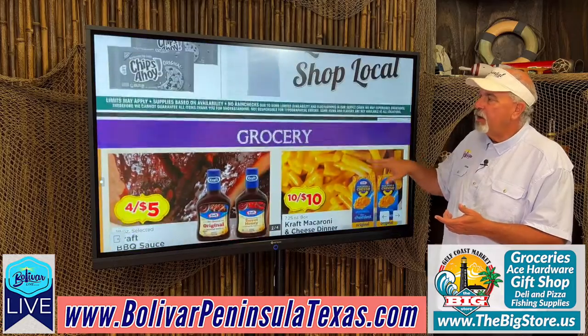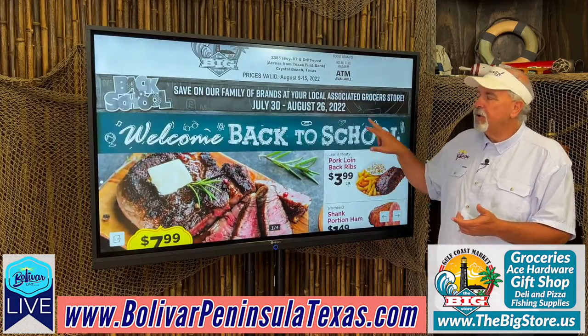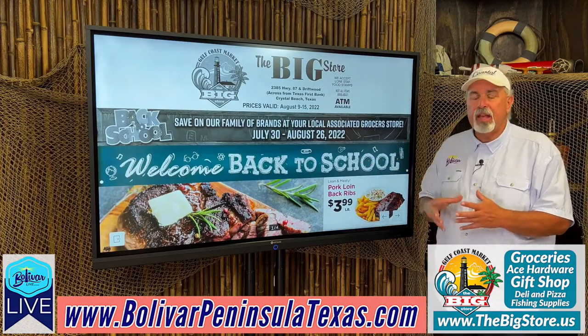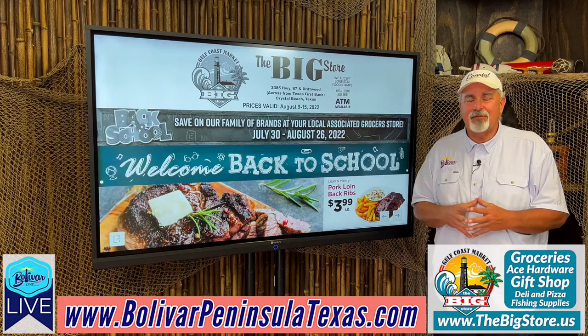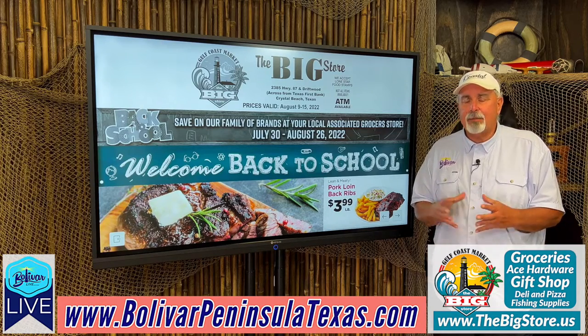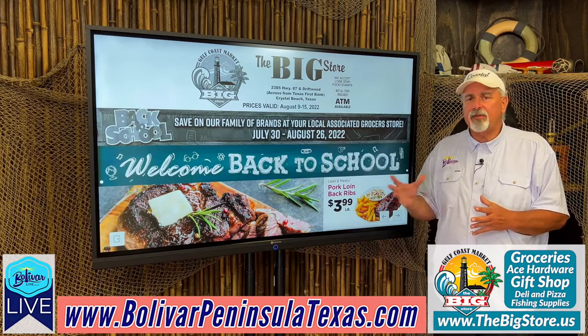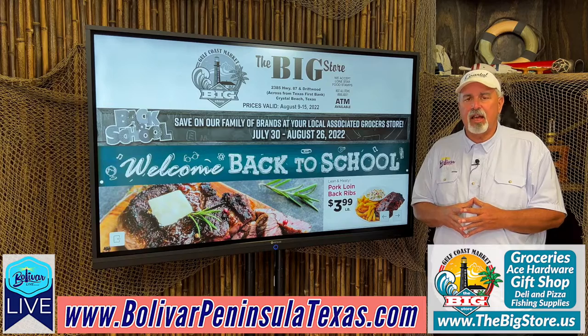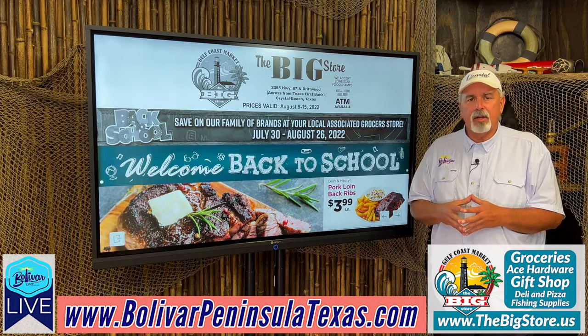Remember, they do not only have groceries — they also have fishing and camping supplies, home goods, paint, tools, hardware, and a gift shop. As they say, if the big store doesn't have it, chances are you really don't need it. I'm David with Bolivar Live. Shop local, check out the ad. You can find it here on Tuesday mornings at 6:30 or 7, and also on their website Monday afternoon at www.thebigstore.com.